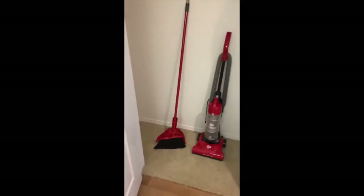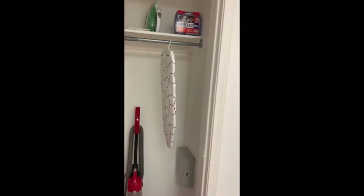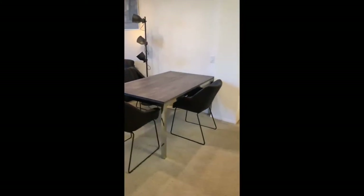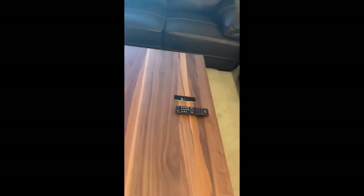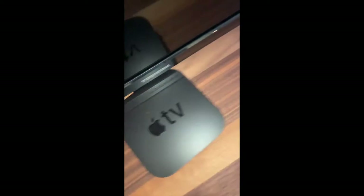Our apartments all have a vacuum, brush, broom, dustpan, iron, ironing board, and first-aid kit. Our living rooms come with a dining area, room tables, chairs, lamps, leather couches, art, a desk, and of course a flat-screen TV with a Google router for high-speed unlimited internet and Apple TV preloaded with Netflix.